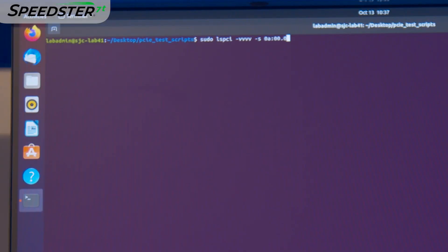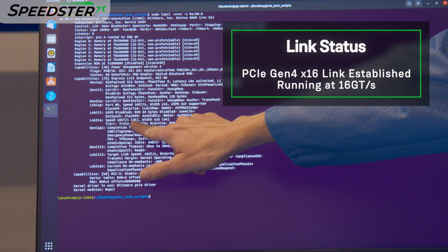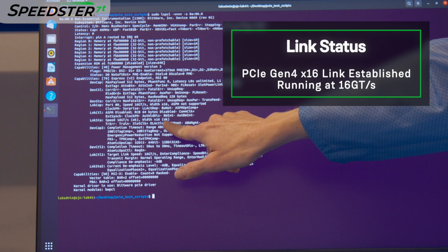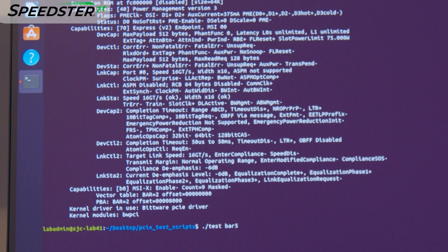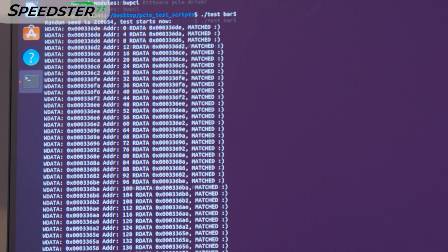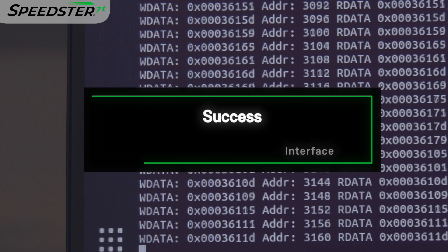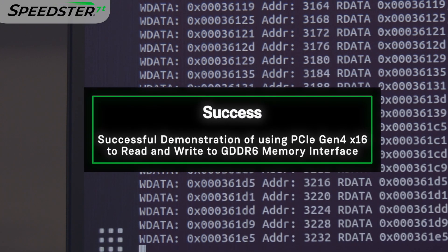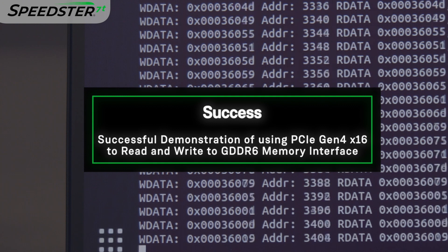We will now program the VectorPath card and boot up the PC. We use the LSPCI command to show details of the PCIe link between the host PC and the VectorPath card. Link status shows that we are connected at 16 gigatransfers per second speed at a width of 16 lanes. We will launch a shell script that will use the PCIe driver to write to the GDDR6 memory on the VectorPath card and read it back to compare against the expected data. We have now successfully demonstrated the PCIe Gen 4 x16 interface being used to read and write to GDDR6 memory on the Speedster 7T FPGA and VectorPath accelerator card. Thanks for joining me in the lab today.